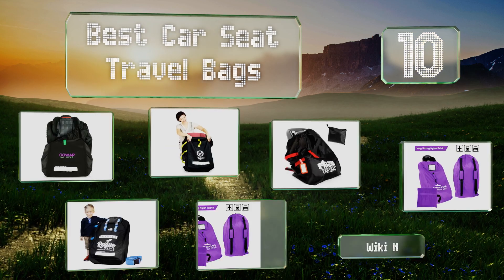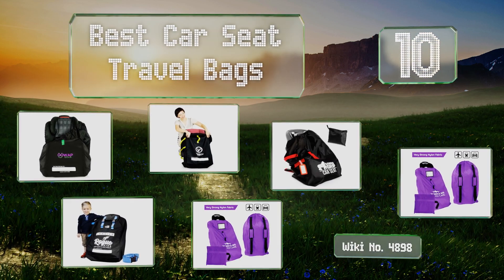EasyVid presents the 10 best car seat travel bags. Let's get started with the list.